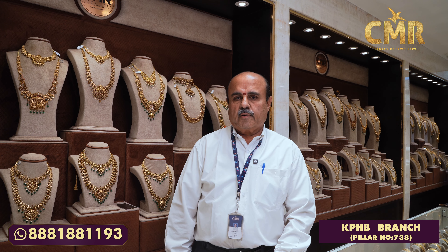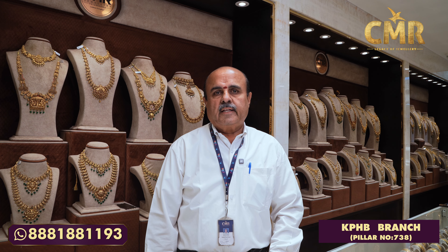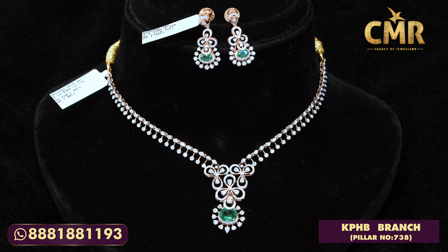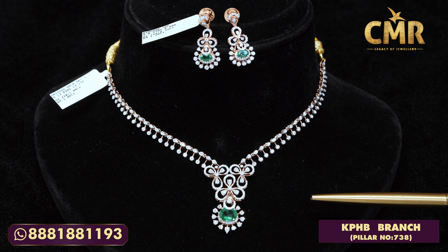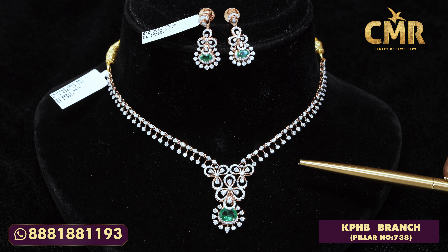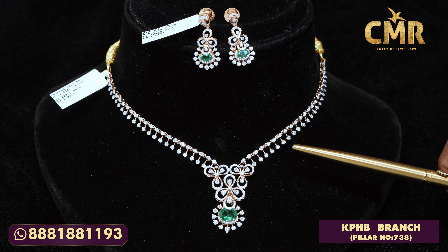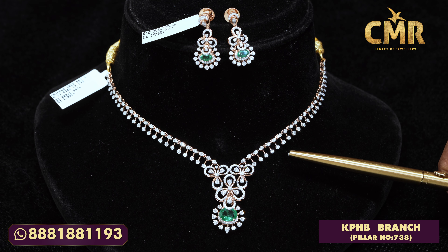Now let's look into the diamond necklaces in this episode — the exclusive collection of our diamond necklaces. We are introducing you to lightweight jewelry in diamond necklaces. This necklace is only 2.1 carats of diamond and it's an exclusive look which can be used for any occasion.